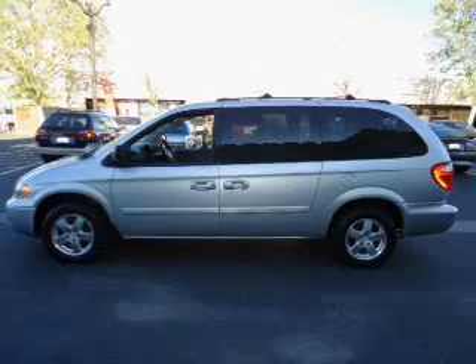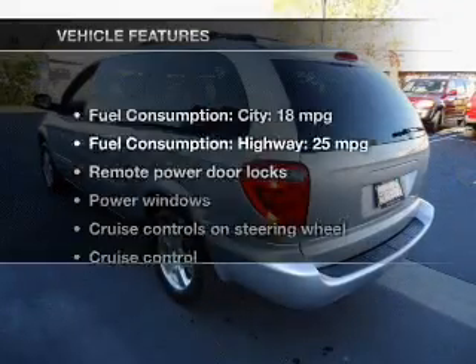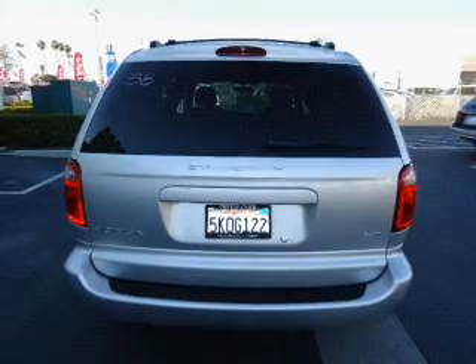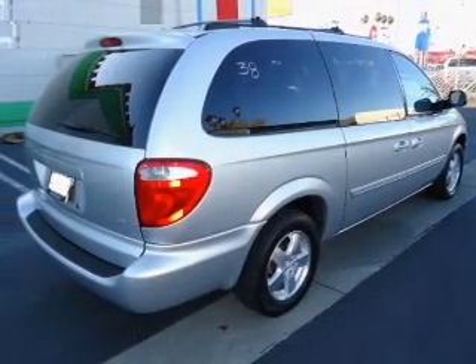Stand out from the crowd with premium wheels. Brake safely with the anti-lock braking system. Plus enjoy these notable features that are included in this vehicle: power door locks, power windows, cruise control, an AM-FM stereo with a CD player, power mirrors, an alarm system, and power steering.